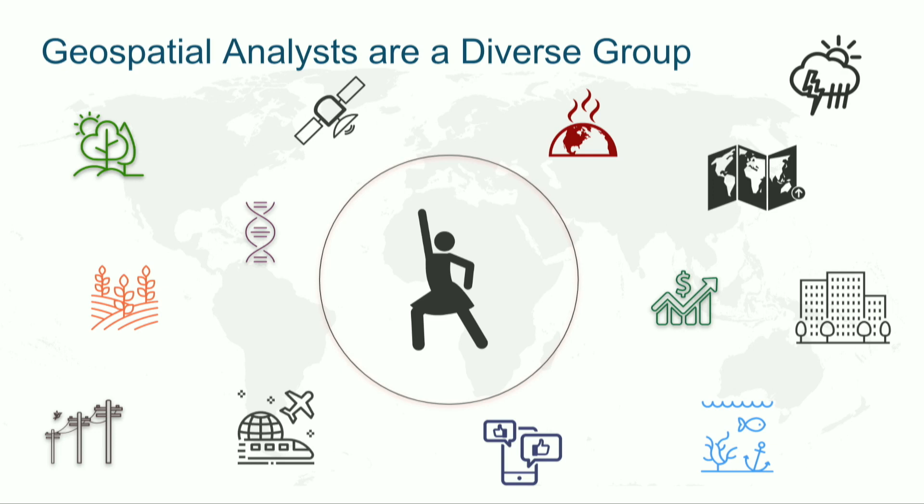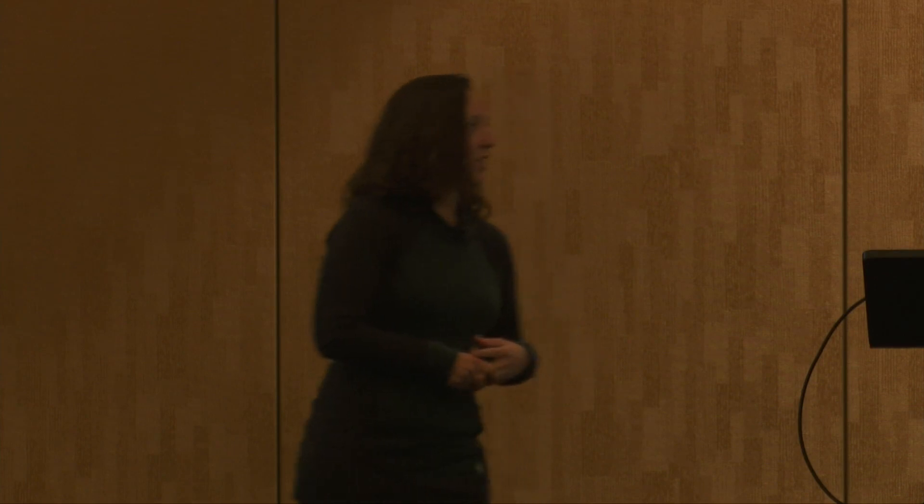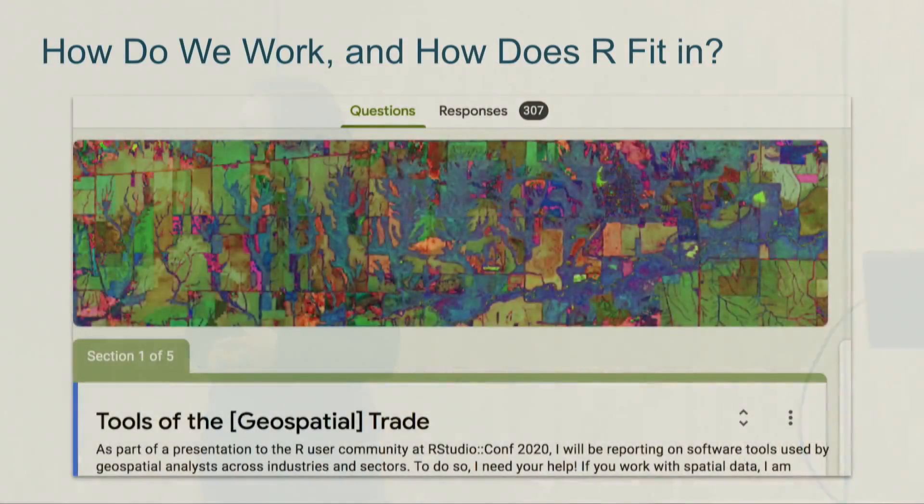So what I wanted to do was poll the community and figure out whether my experience is representative of what's going on in the broader geospatial community. So I created a poll, had it live for about a week or two, put it out on Twitter, sent it to my co-workers and previous co-workers — anyone I knew that works in geospatial — and I got a pretty good number back: 307.